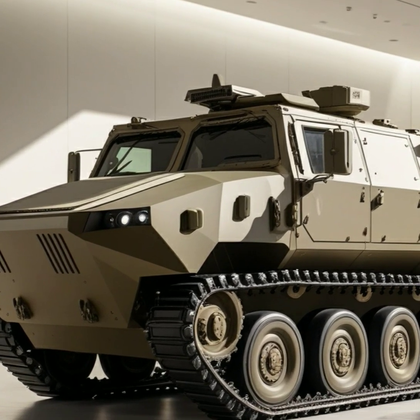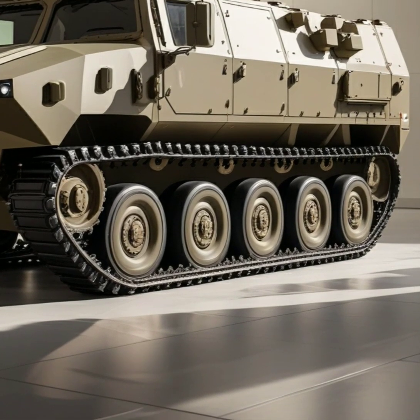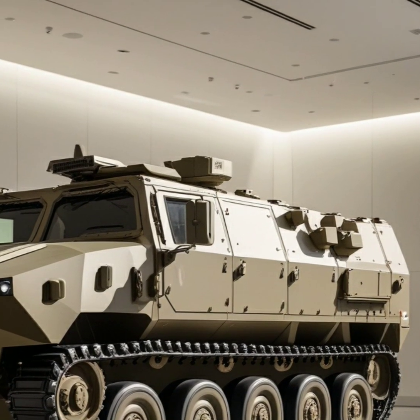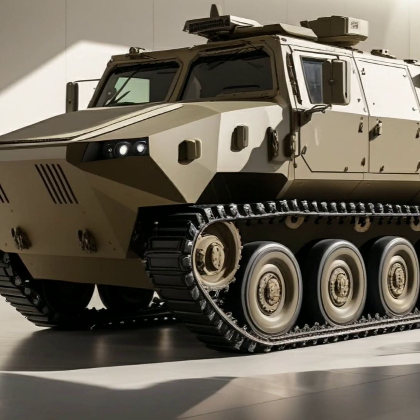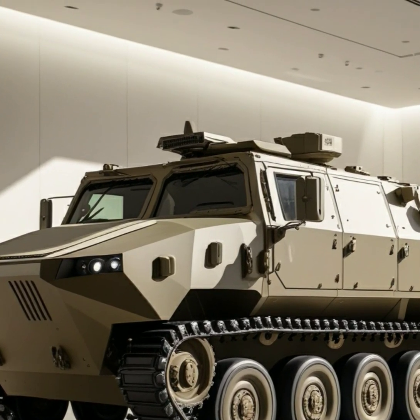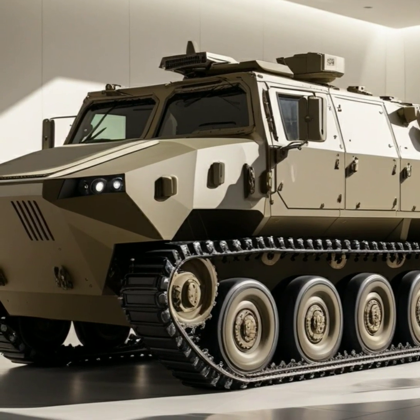In terms of mobility, the Leopard 2A6 excels with its hydraulic suspension system that enables it to glide smoothly over uneven ground. It can easily traverse obstacles such as trenches and shallow rivers, making it versatile in diverse combat scenarios. Whether navigating through urban environments or charging across open fields, the Leopard 2A6 is designed to move with ease and precision, ensuring it remains a dominant force on any battlefield.